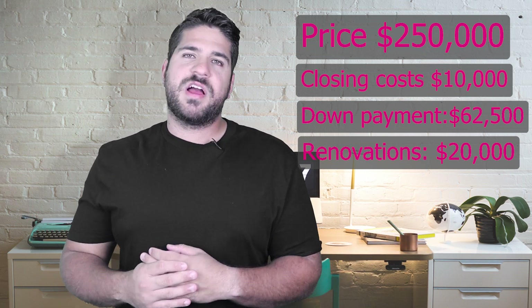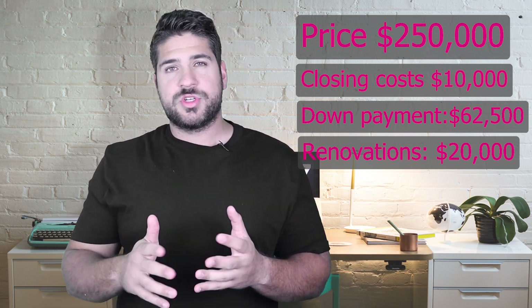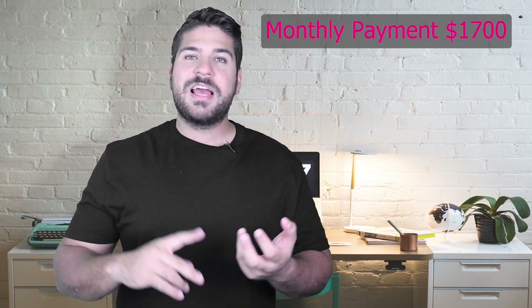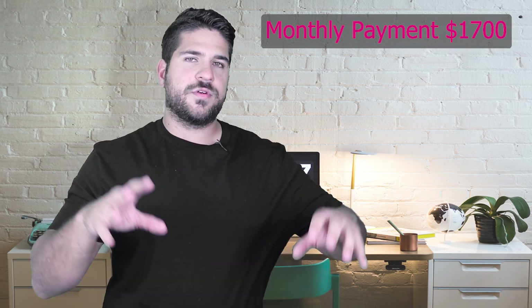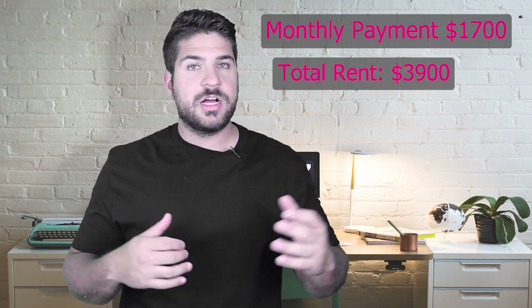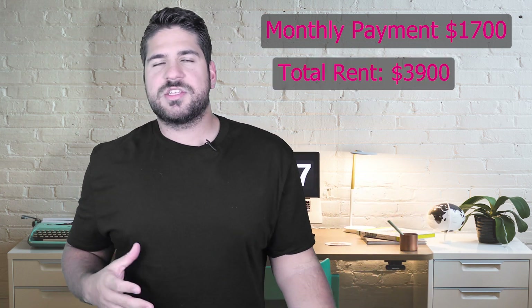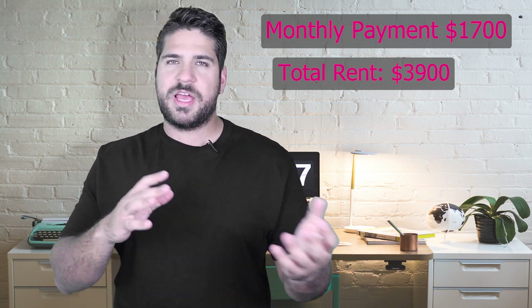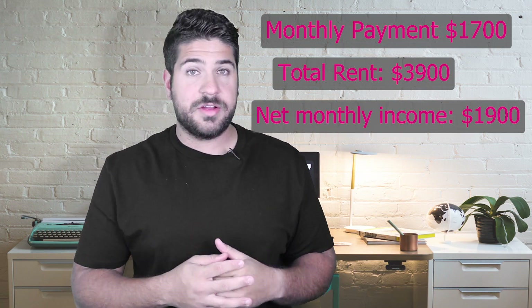We financed the property with 25% down at a 7.3% interest rate. With taxes, insurance, and the mortgage, it's going to be about $1,700 a month. With total rents — including the garage rental for two cars — the total rents come out to $3,900 a month. With an average maintenance of $200 per side, this property is going to bring about $1,800 to $1,900 every single month.